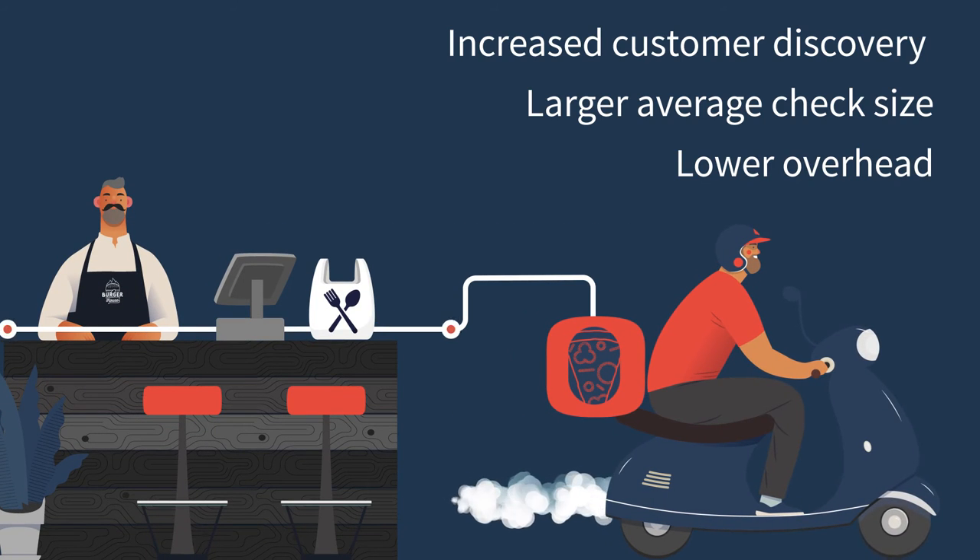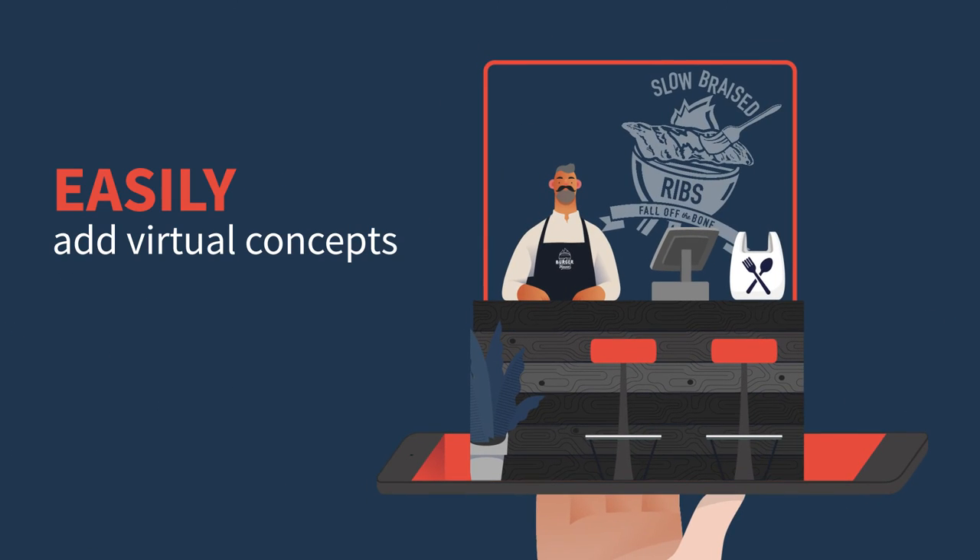Take advantage of direct order injection and simpler menu management to realize the powerful benefits of delivery platforms and easily add virtual concepts.